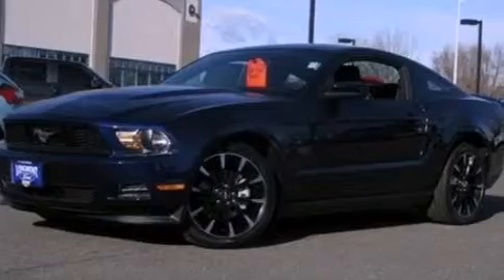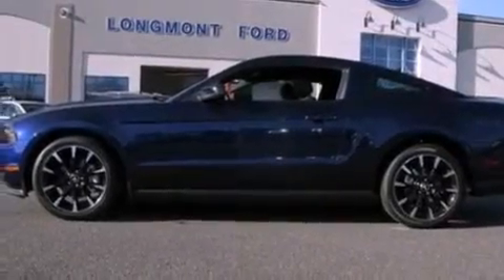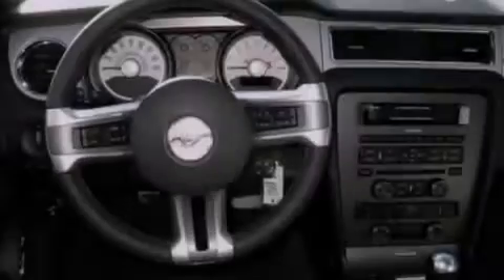With an EPA estimated rating of 29 miles per gallon on the highway, this automobile does not compromise its fuel efficiency for size, comfort or fun.